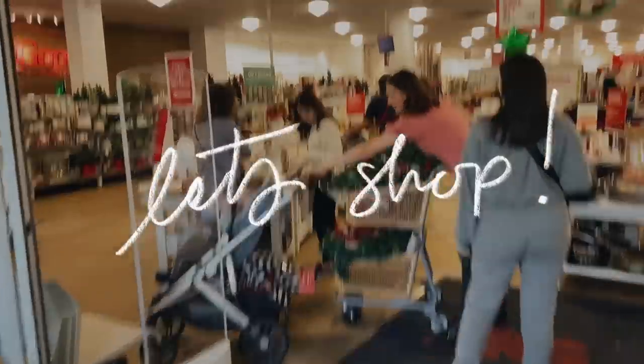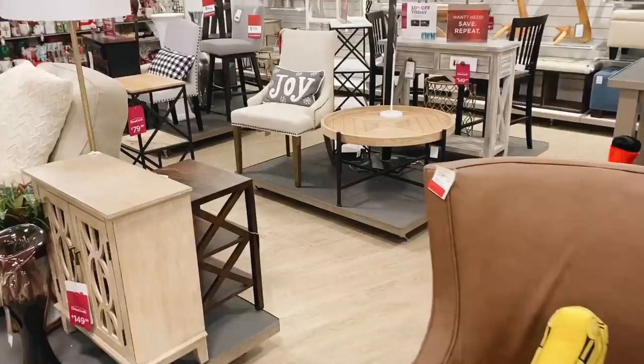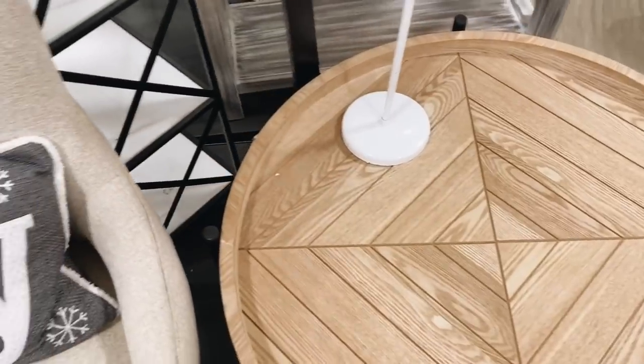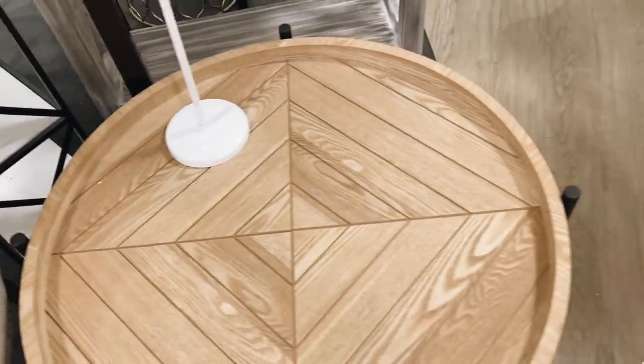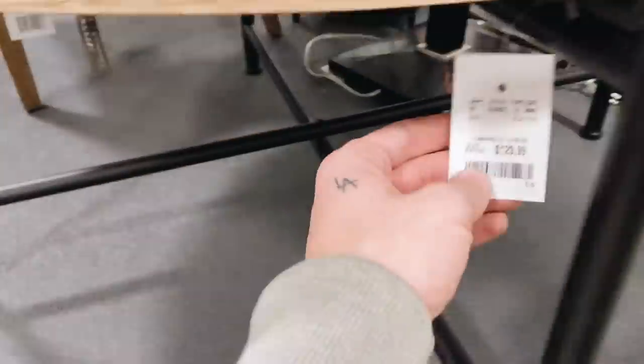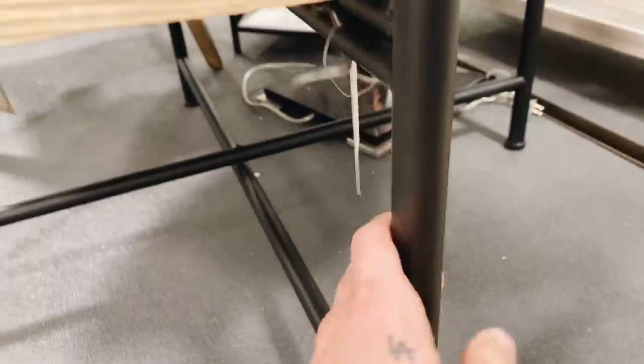A couple of days later — we're still waiting for the couches to be picked up and re-delivered. In the meantime, we stopped at Home Goods to pick up some decor elements and hopefully find a coffee table. There's so much Christmas stuff, but I actually found a really great coffee table — more wood, but she loves wood. It has a metal base and it's only $129. I can't believe it!